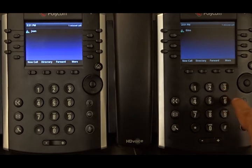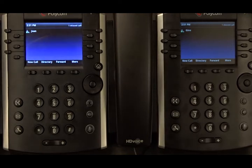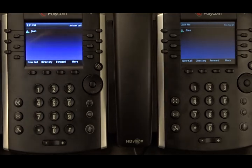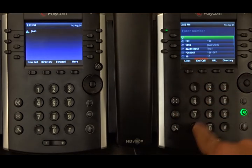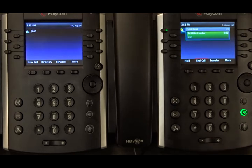we have to dial the VSC — the star code — to retrieve the call. The code for call retrieval directed is star 32. So star 32, send. And now we see that the call has been retrieved, and the call is now active.